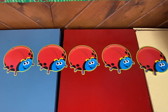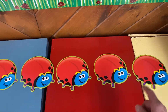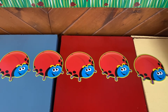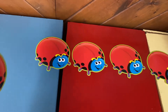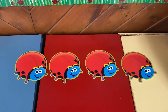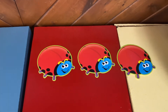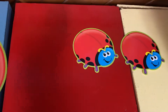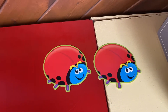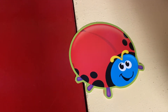Here's a song about ladybugs. How many are there? Five. Five ladybugs were climbing up a door — one flew away and then there were four. Four ladybugs were climbing up a tree — one flew away and then there were three. Three ladybugs were sitting on a shoe — one flew away and then there were two. Two ladybugs were looking for some fun — one flew away and then there was one. One ladybug was sitting in the sun — she flew away and then there were none.